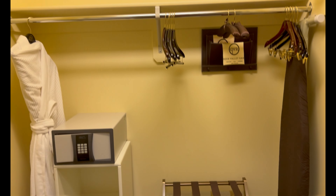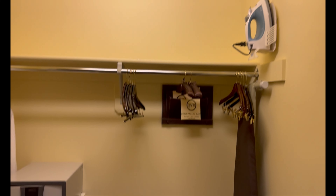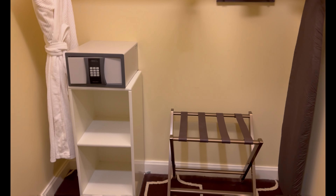And nice size tub. Walk out of the double doors, come around the corner. Got a closet — nice size closet. Rope, iron, safe.